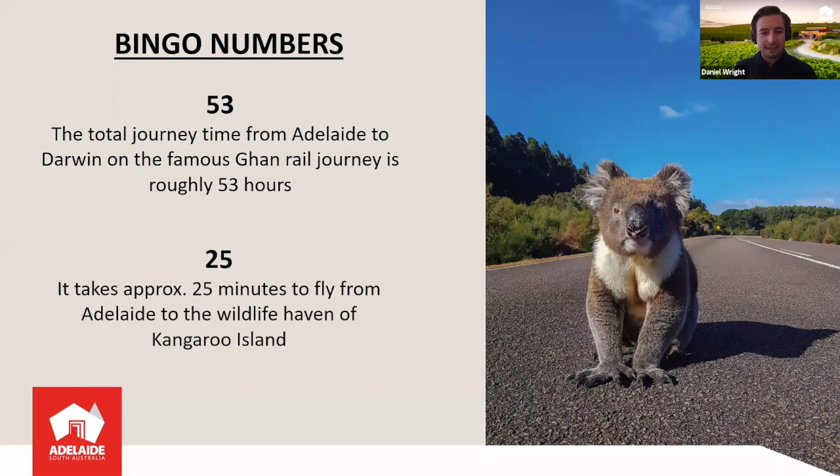Next number is 25, because it takes approximately 25 minutes to travel from Adelaide to the wildlife haven of Kangaroo Island. You might be confused because my map earlier said 35 minutes — that's the official time you'll find in your GDS — but it only takes about 25 minutes of actual air time. You're literally up and down and then you're there. So quick, the journey over to Kangaroo Island, where you can see koalas, kangaroos, sea lions, and have the true wildlife experience it's known for.